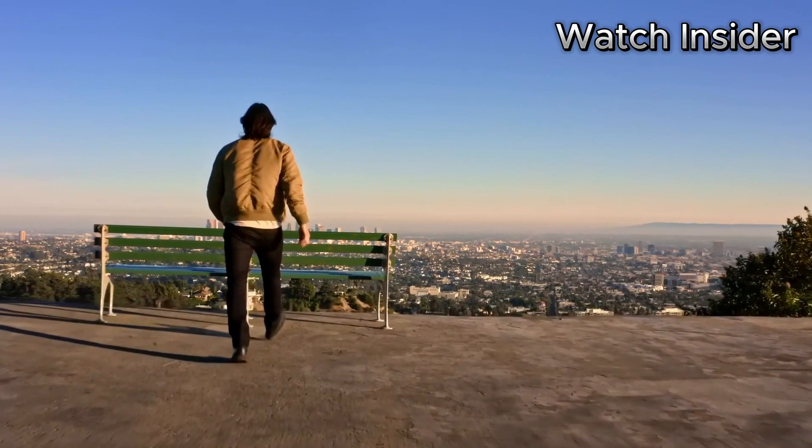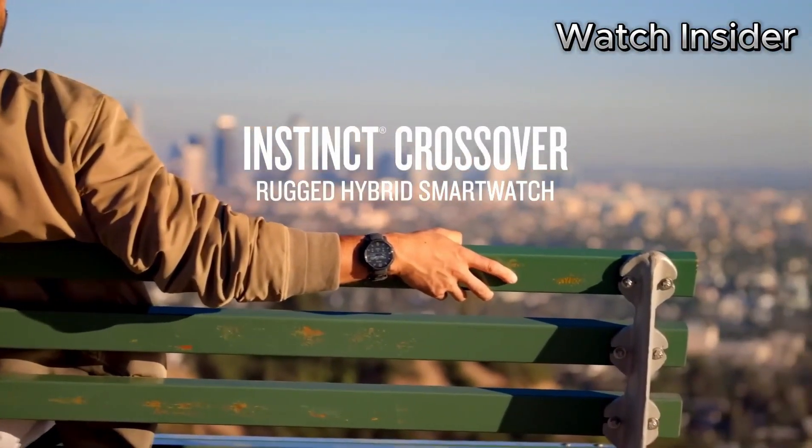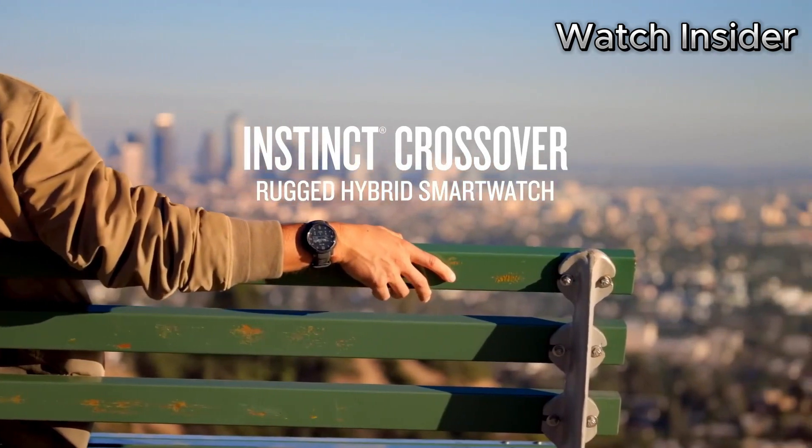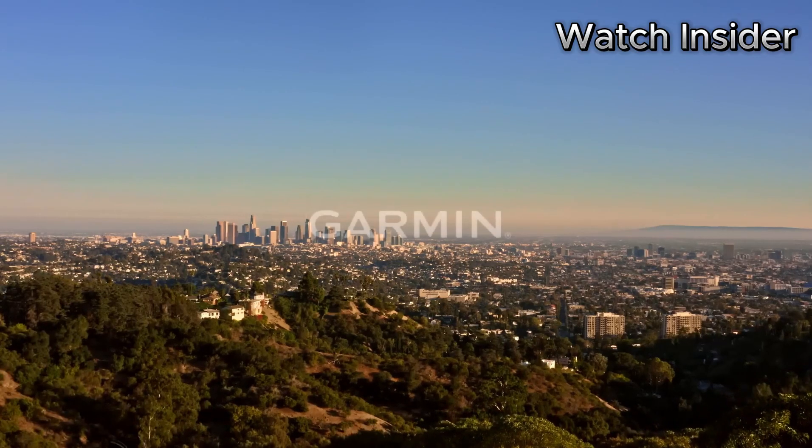With its durable construction, advanced solar charging, and extensive features, the Garmin Instinct Crossover Solar is the ideal smartwatch for adventurers, outdoor enthusiasts, and professionals.